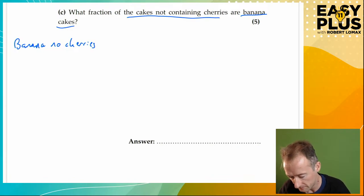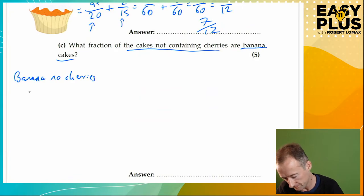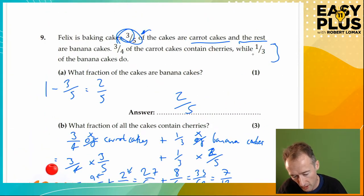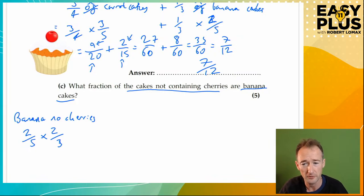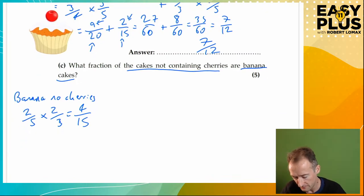Let's look at banana cakes with no cherries. We know that banana cakes are two fifths of all the cakes. A third of the banana cakes do contain cherries, so two thirds don't. So the banana cakes with no cherries are two fifths of all cakes times two thirds — 'of' is times. Two times two is 4, five times three is 15. So banana cakes with no cherries are four fifteenths of all the cakes.